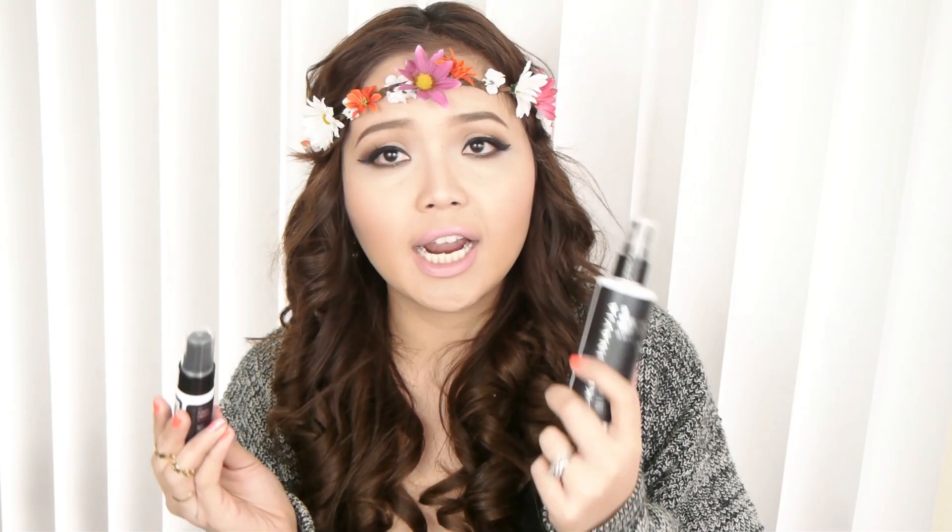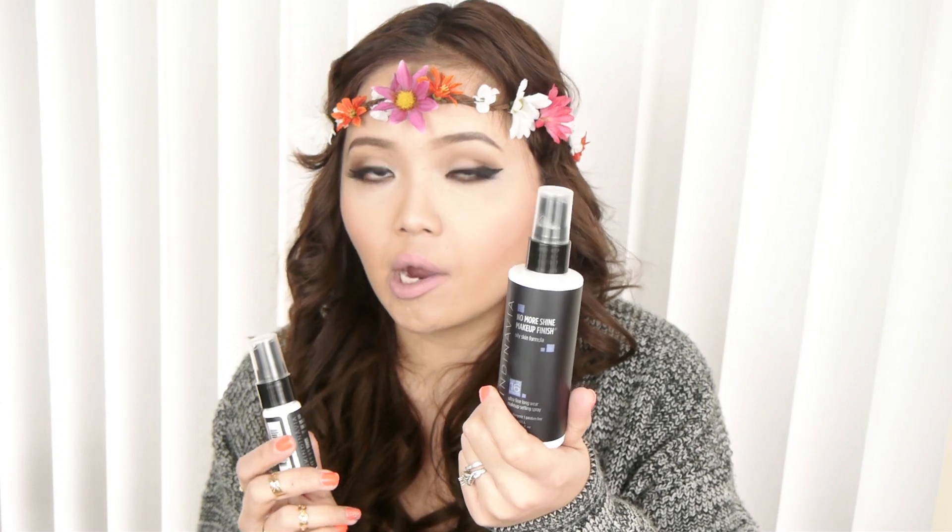Skindinavia had an amazing sale — free shipping plus a travel makeup finishing spray — so I paid $26 for the bundle. What I love about the Skindinavia spray is that I can use it as a primer before my makeup so I don't need a separate primer. My makeup stays on really well — I'm not even oily right now and I've been wearing it since around 8 or 9 o'clock, which has been about three hours.